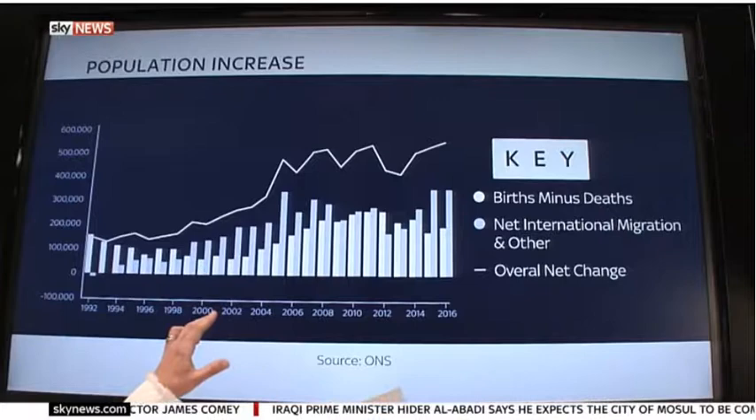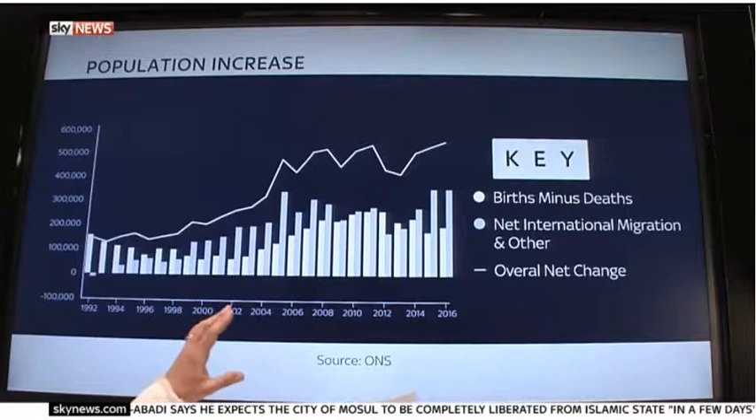Migration has overtaken births minus deaths in the past few years, but both causes of population change have had a net positive effect for some time. You have to go back as far as 1992 for the last instance of net migration actually reducing the overall population.